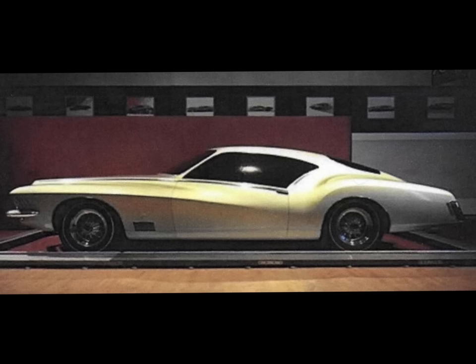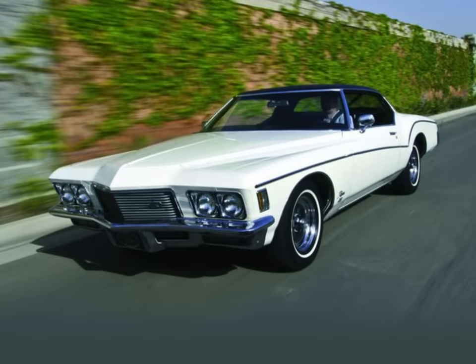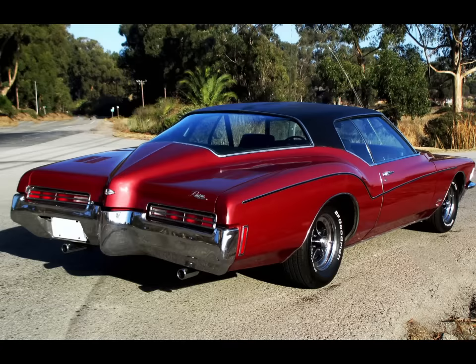Unfortunately, the smaller prototype based on the A-platform would not make it through to production, as the corporation would soon decide that the Riviera would be taken off of General Motors' full-size B-body platform — a decision similar to what occurred with the El Dorado as well as the Toronado. Varying reasons exist for why this decision was made, with some individuals saying that Buick General Manager Lee Mays wanted to ensure that the Riviera would get appropriate levels of economies of scale, thus necessitating the move to the B-body platform, which was GM's high-volume platform at the time.